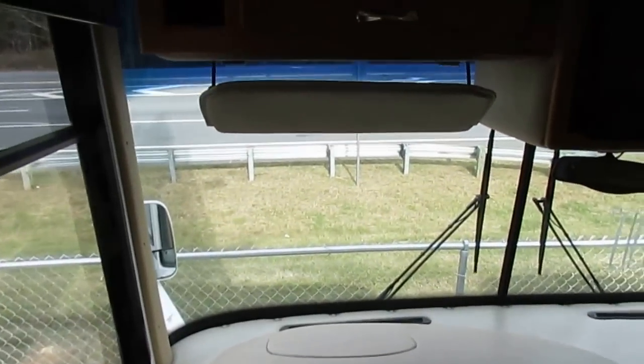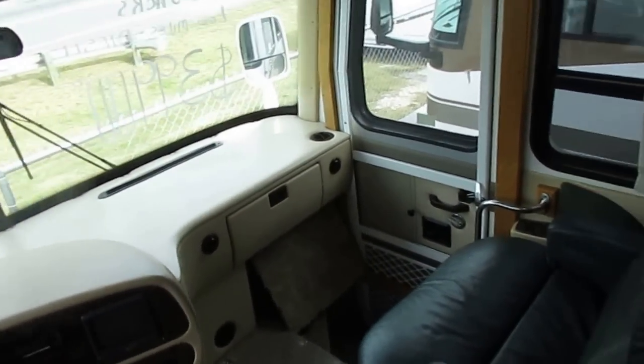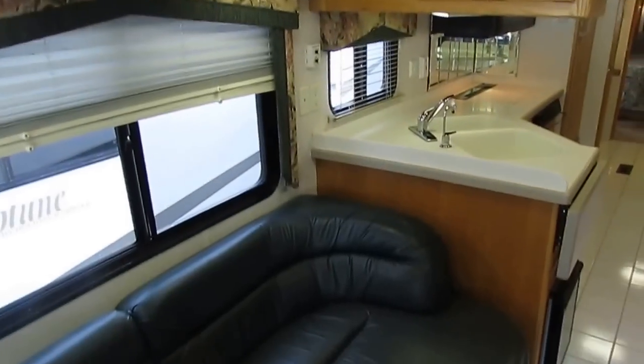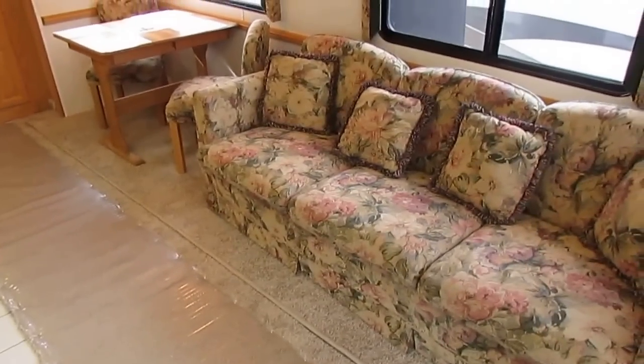I've sold thousands of RVs all over Canada and sent several to Australia — in fact I'm getting ready to send one to the shipper right now. I've sold to England, Italy, and the Netherlands. I've sent them all over the world.